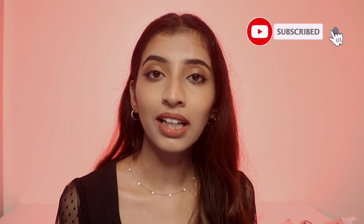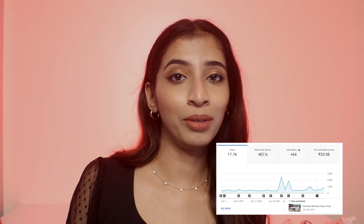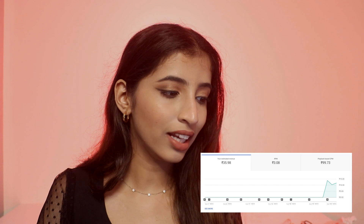June was the month my YouTube channel got monetized. In that month I uploaded a couple of Shorts and a couple of YouTube videos — an IKEA vlog, some Amazon tops haul, and more. This month, as I had just got monetized, I earned 35 rupees, which is a bit less, but I expected that. My RPM for the month of June was 3 rupees.